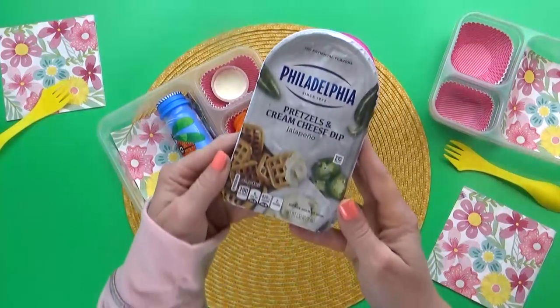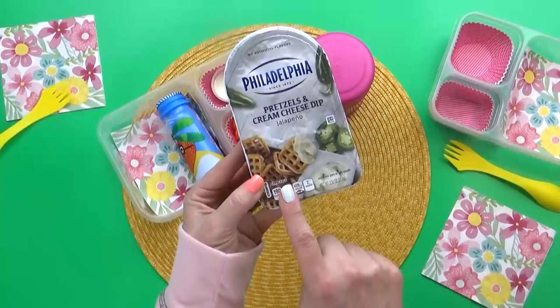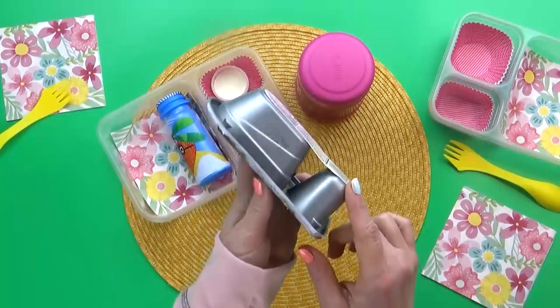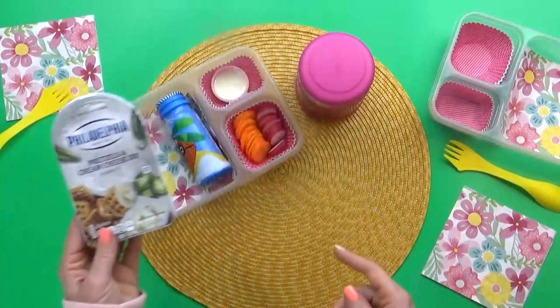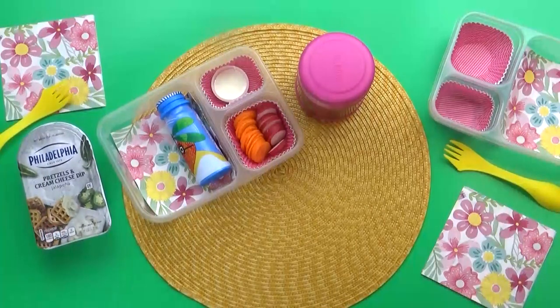The next thing on Sarah's list is pretzel bites with cheese. I had a hard time finding the pretzel bites I really wanted at the store, so I went with these instead — basically a square-shaped pretzel bite with cream cheese. This is the jalapeño cream cheese, so it's a little bit spicy. Not sure if my kids will like it, but I know that I'll eat it if they won't.